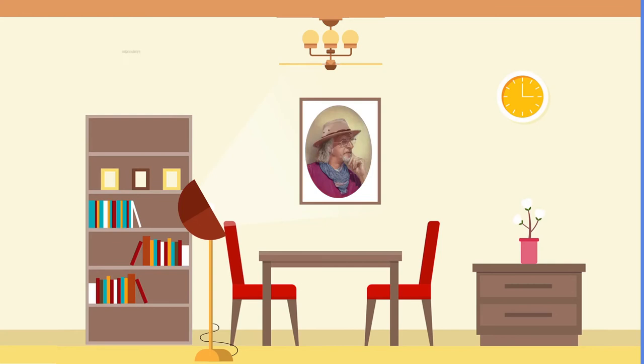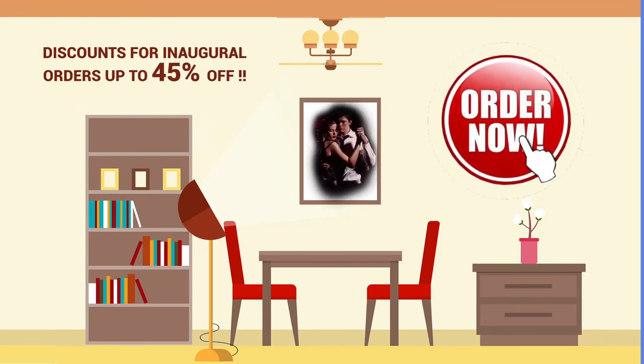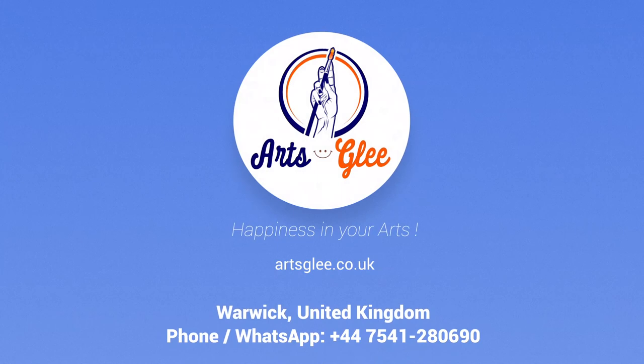Therefore, place your order now. We are giving huge discounts for inaugural orders — up to 45% off. Artsglee: Happiness in your arts. Thank you.